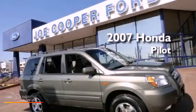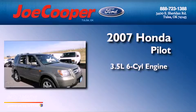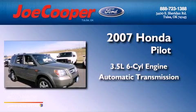This is a 2007 Honda Pilot. It has a 3.5-liter six-cylinder engine and an automatic transmission.